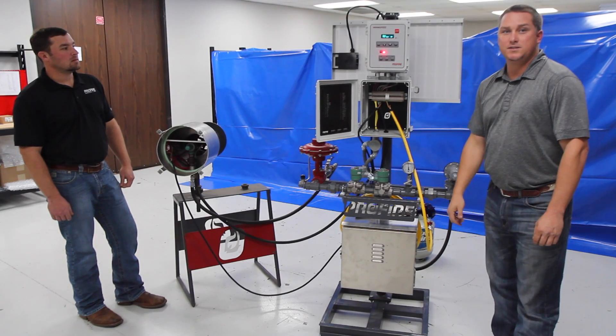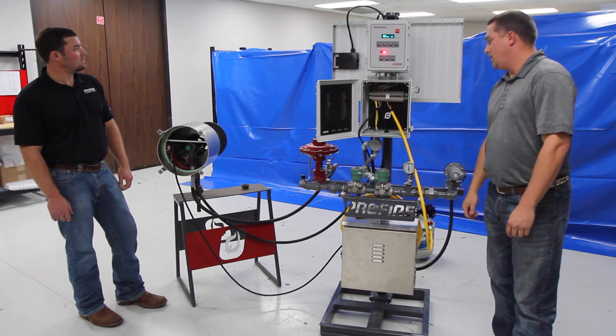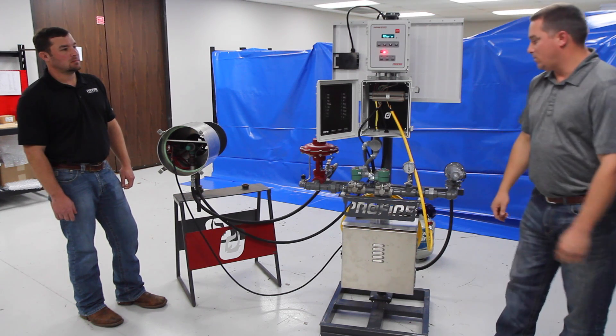Hi, my name is Chris Grohl. I'm with Profire Energy. Today we're going to discuss the Profire 2100 and the burner management solution package that we put on the market for the oil and gas industry.